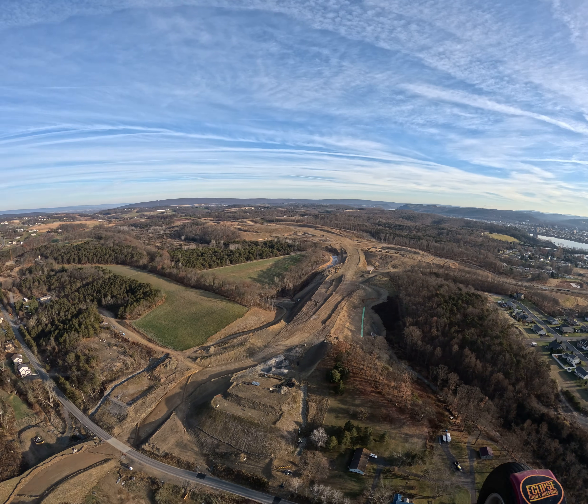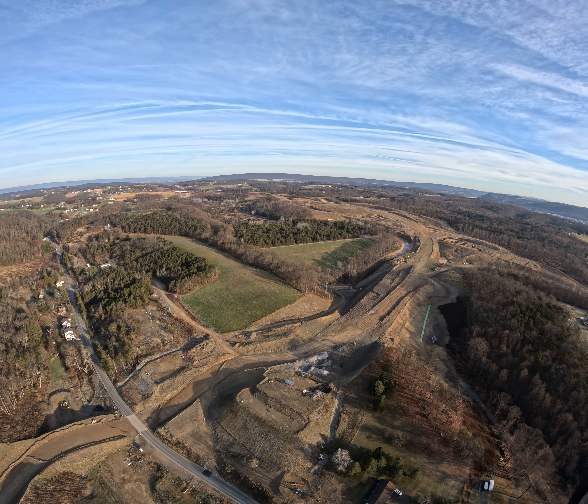There's a bunch of deer down there — five deer running through the field.